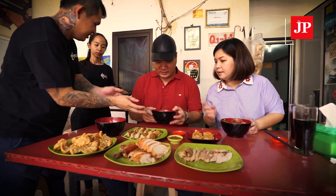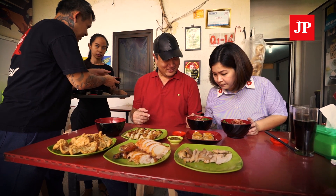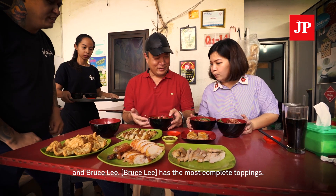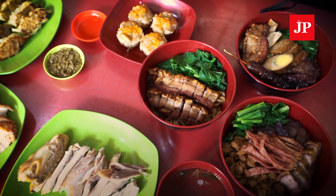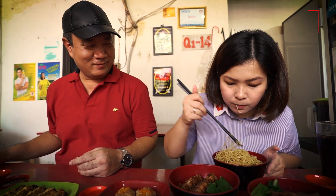The menu is very complete! It's good, right? Good. Very good. Very good. Let's try this one.